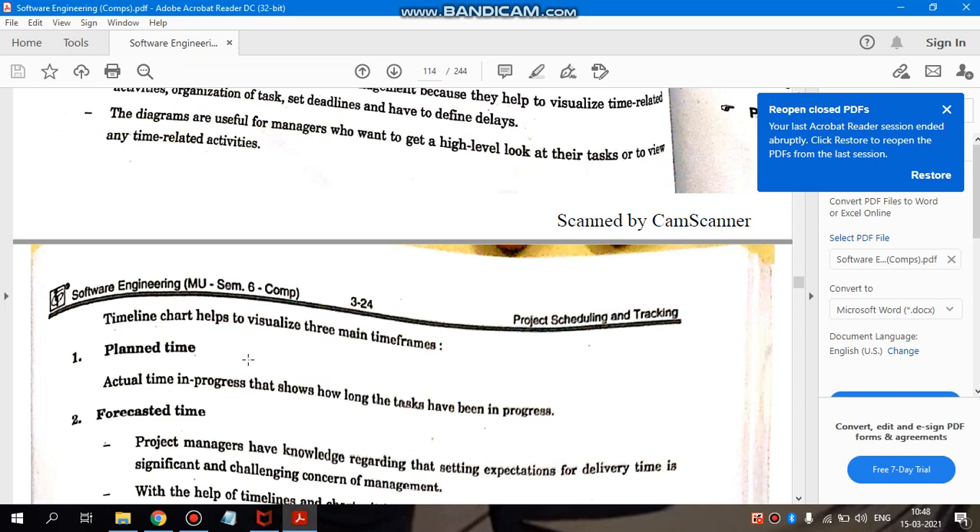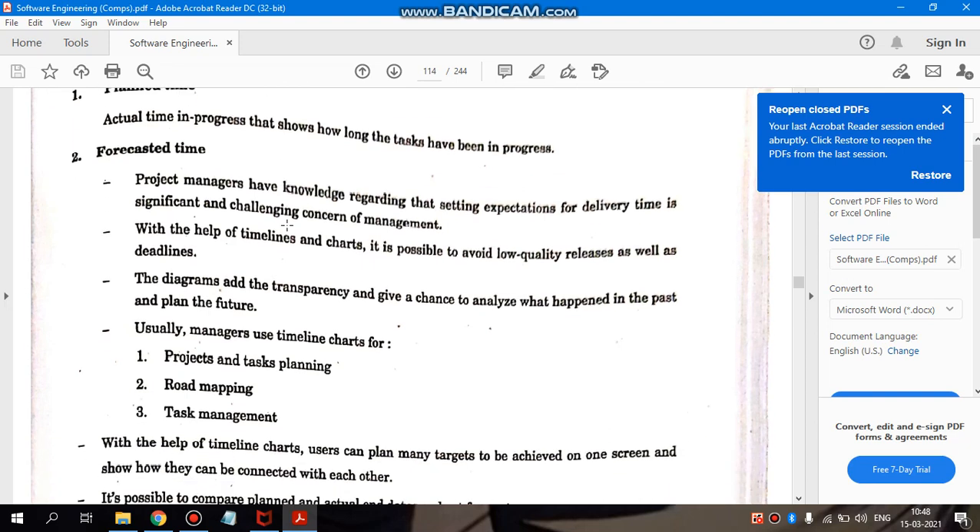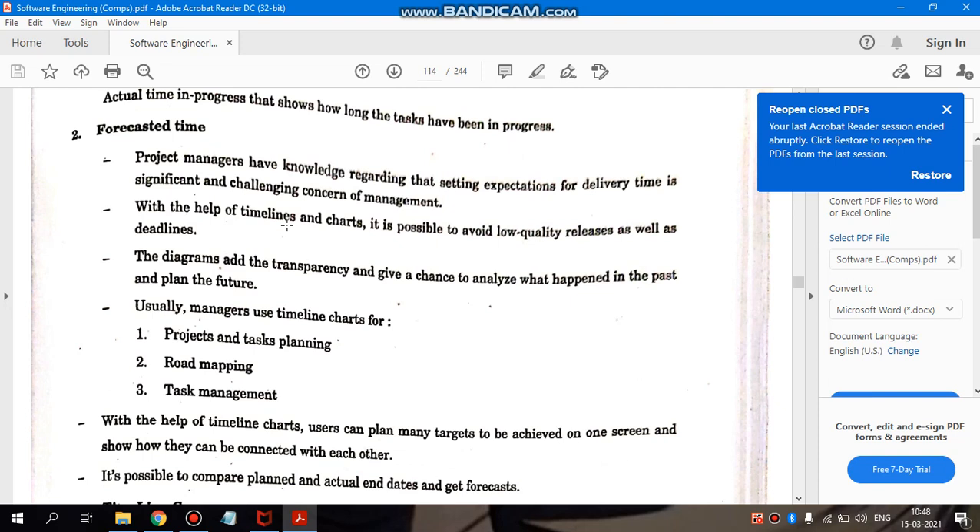Timeline charts help visualize three main time frames. First is the planned time — what time we have planned, and based on that, what progress takes place and how long it takes to complete a given task. Next is the forecasted time, which helps decide whether project task planning is being done properly and tasks are being managed well. It should not happen that, as a deadline approaches, we randomly deliver low-quality products. Forecasted time is an estimation — for example, if the deadline is the 5th of March, it can be extended to the 8th or 9th of March to develop a good quality product.